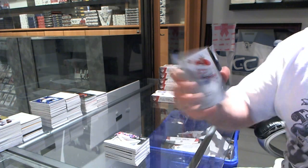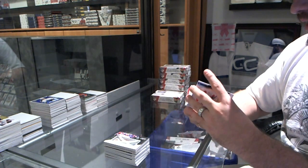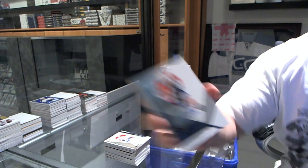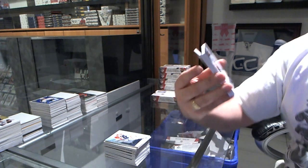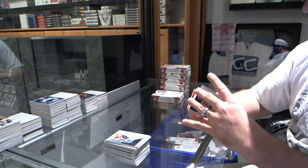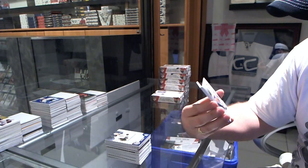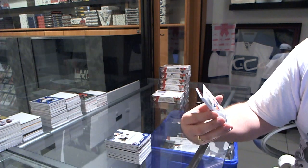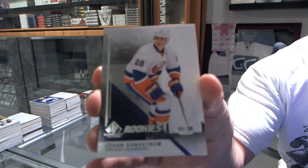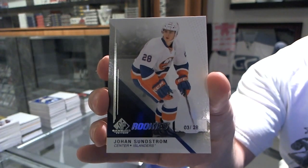We've got for the Montreal Canadiens a Max Pacioretty patch. For the Florida Panthers, Rocco Grimaldi rookie auto. For the Pittsburgh Penguins, Stadium Series jersey of Olli Maatta. And for the New York Islanders, rookie number 3 of 28 Johan Sundstrom.